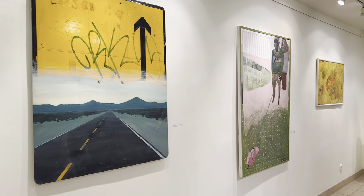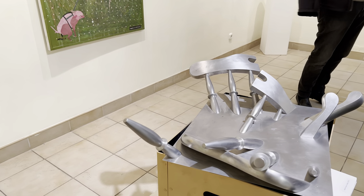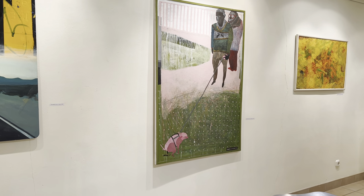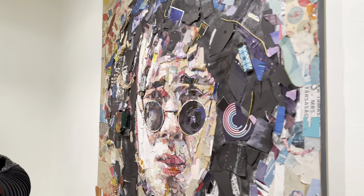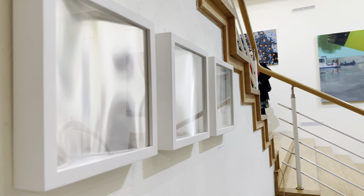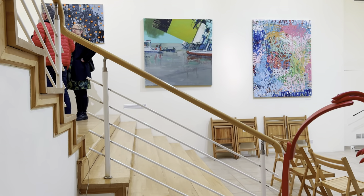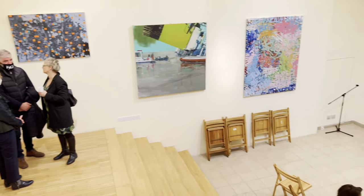In a solo show the works might blend together because they're all in the same style, but here they stand out for their differences and you can really start to appreciate them. I also like that they included multimedia works — there are some sculptures and even a book upstairs. It's nice to see these all put together in one exhibition. If you're interested, it's open until the 26th of March.